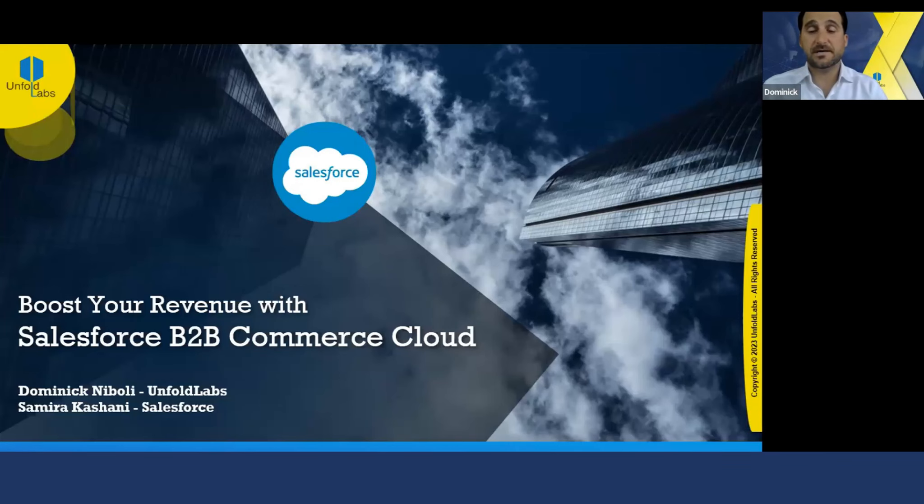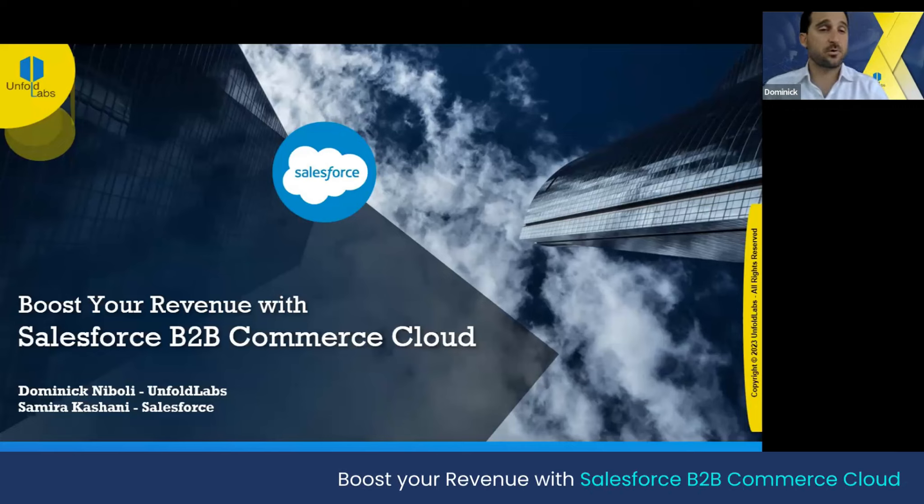Welcome everybody. I'm very excited to introduce today Unfold Labs and Salesforce. Welcome again, everyone, to the B2B Commerce webinar hosted by Unfold Labs and Salesforce.